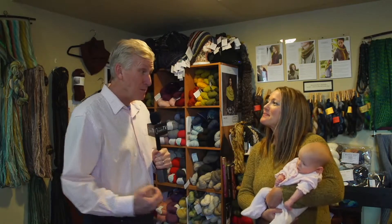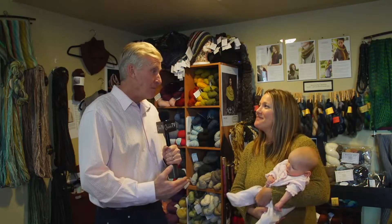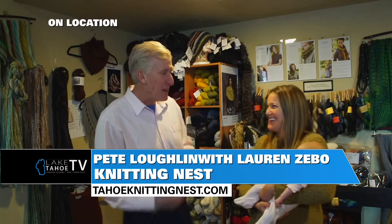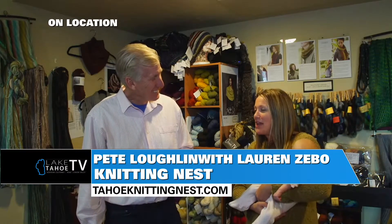Your regular customers know where you are, but you're a little off the beaten path. How do people get there and what are the hours? I'm inside the Eagles Nest Resort at the top of Kingsbury Grade — right on the map, near Heavenly Stagecoach Lodge, so it's very close if you're skiing in the area. Best to go online to my website, TahoeKnittingNest.com. I'm open Tuesdays, Thursdays, and Fridays during the day.